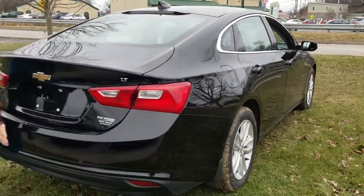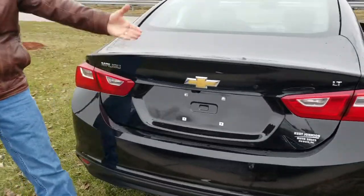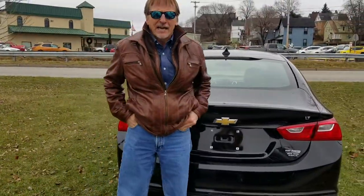Taking a look back here — no marks on the bumper cover. Very good looking 2016 Chevrolet Malibu LT.